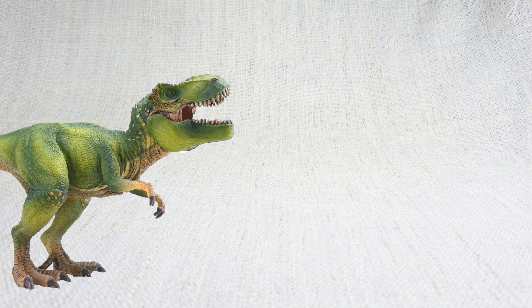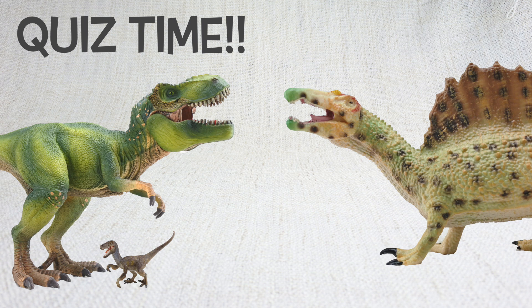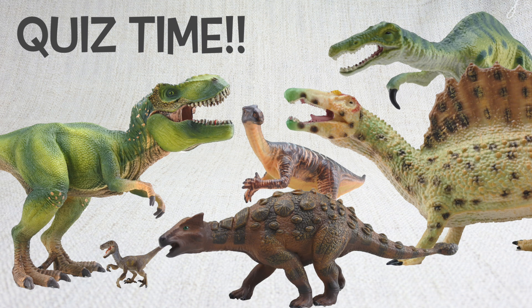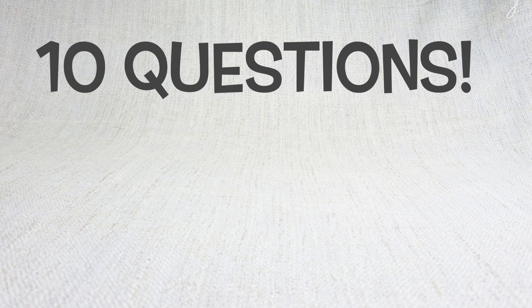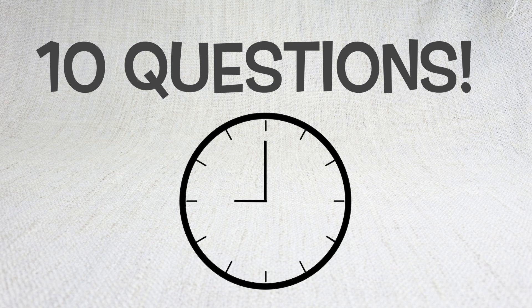Today we're going to test what you know about dinosaurs with a fun quiz! Make sure you've watched our other videos so you can get the answers right! We have 10 questions for you, starting now!